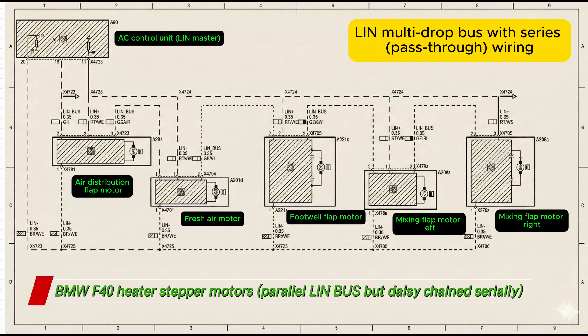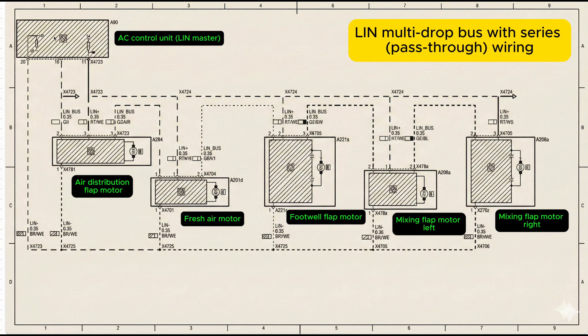On the left you have a LIN master — that's the air conditioning computer, control unit, or panel, depending on what car you're looking at. It provides three things to every flap motor: a LIN signal, a power supply, and diagnostics for whenever any of these motors go faulty. Of course you've also got a ground here which supplies the stepper motors. This single LIN wire runs across the heater box and physically passes through each flap motor connector, like so.